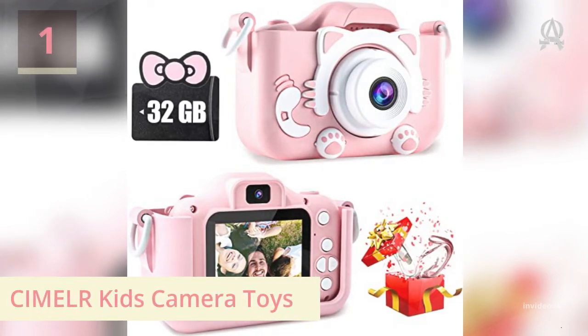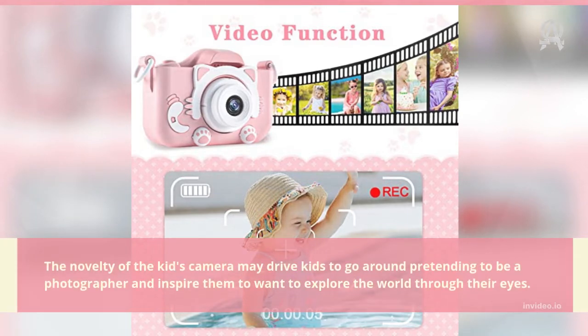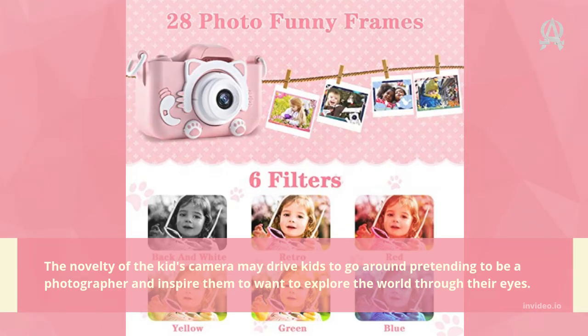Number one: Kids Camera Toys. The novelty of the kids camera may drive kids to go around pretending to be a photographer and inspire them to want to explore the world through their eyes.